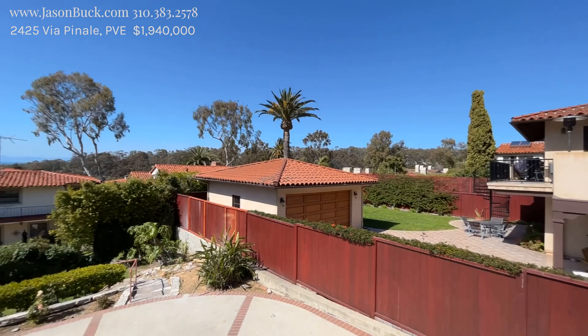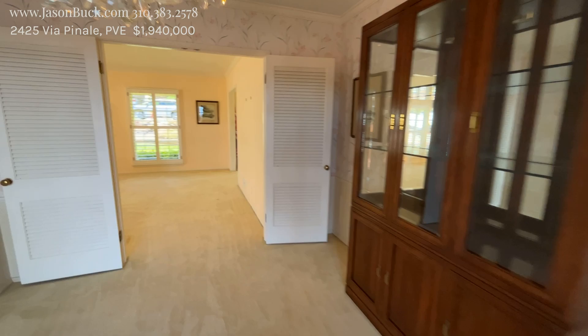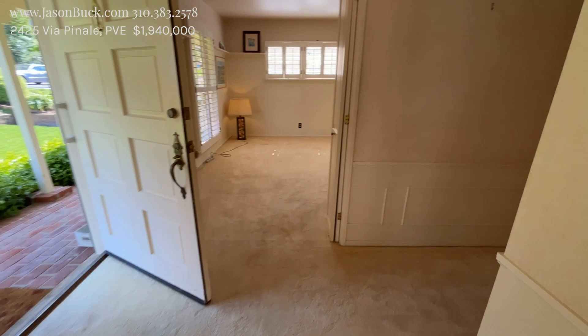So good ocean view from here — not super big, but enough. That's really, really nice. Condition here is looking really good. Let's go back to the front. Some nice plantation shutters on this. Here's our front.